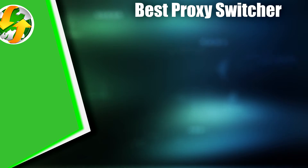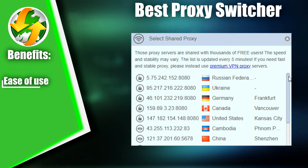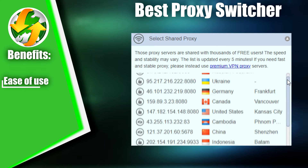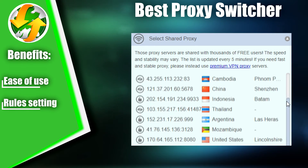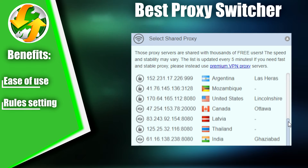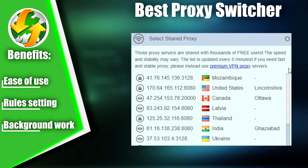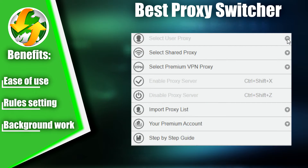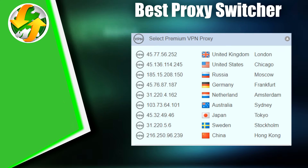Using the extension is straightforward. You simply select the proxy protocol, enter the IP and port, and input any necessary authorization data. Additionally, the extension allows you to set rules for using a particular proxy on specific URLs. Best Proxy Switcher has the added advantage of working in the background, so you don't need to restart your browser or wait for any settings changes to take effect.